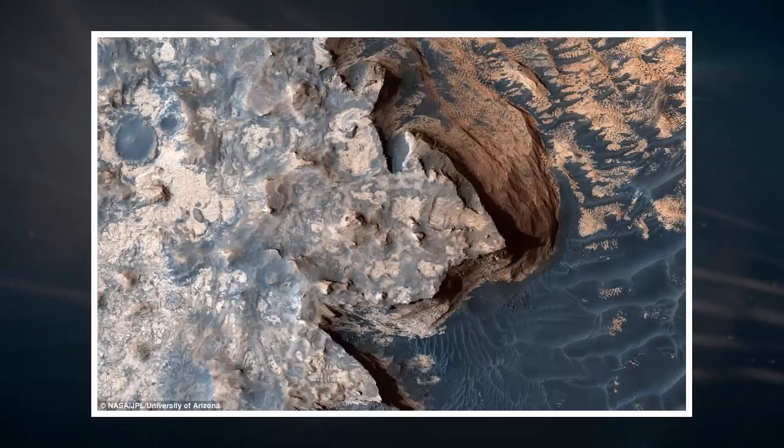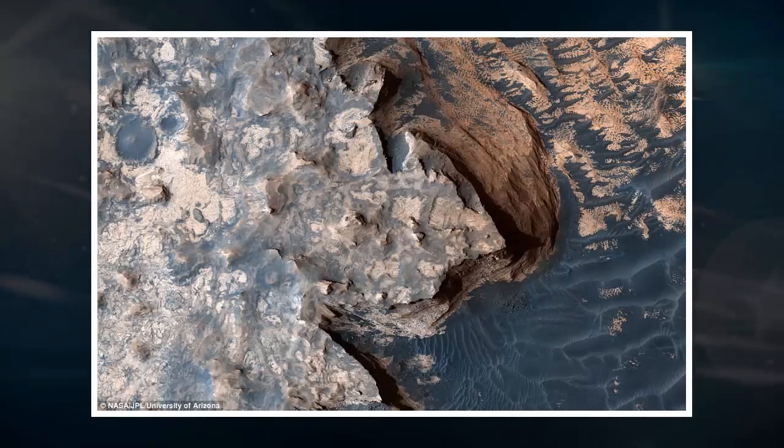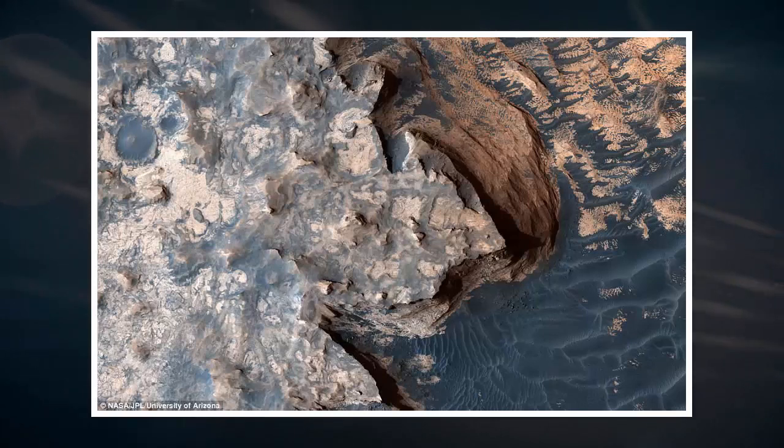NASA's Opportunity rover is set to explore the edge of a crater just above Mars' Perseverance Valley, to uncover new clues on the processes that left rocks scattered across its floor. A new color-enhanced image captured just before the Mars rover's walkabout survey kicked off shows a landscape that looks almost like a beach here on Earth, and scientists suspect water may have played a role in the rocks' transportation. The region may once have hosted a perched lake in the crater rim's crest which acted as a spillway, the researchers say, or they may have eroded in place by wind.